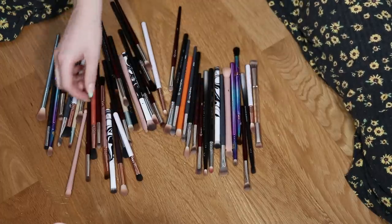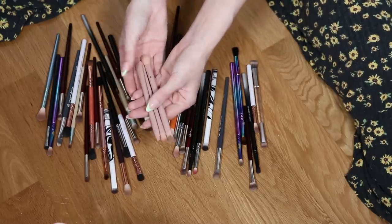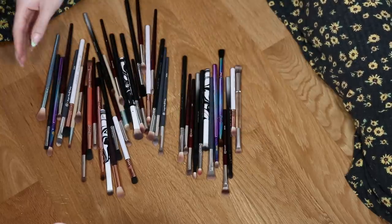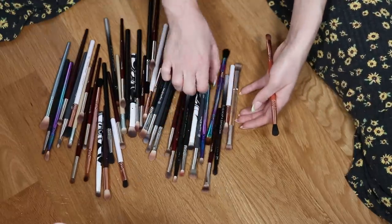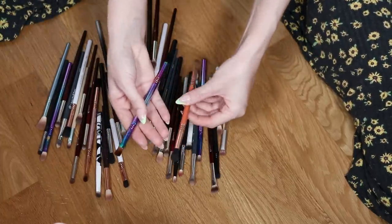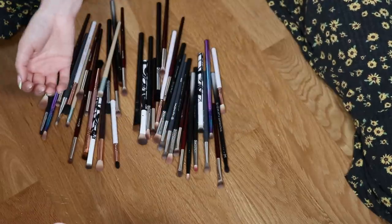I want to keep the pink Sigma ones, but these Persona brushes I'm going to declutter — I was really disappointed with them. I'll also declutter these eye ones. This Duncan collab brush is cute, I want to keep it. This was Elf's collab from last year. I have so many dual-ended ones from Sigma because they come with palettes — keeping the Alice in Wonderland one, decluttering the orange one.